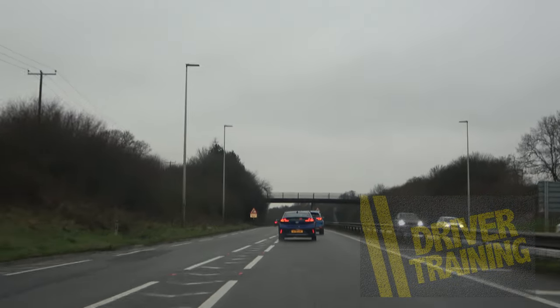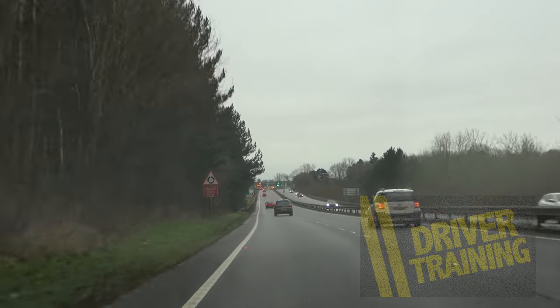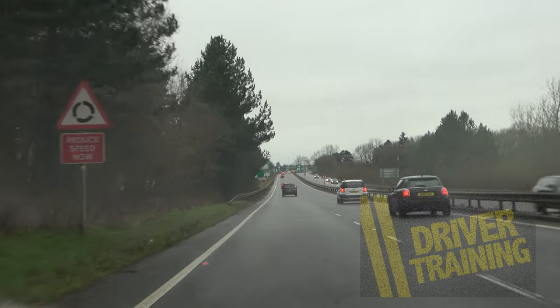We remember this road, now as a dual carriageway, is 70mph, and when it's safe to do so we want to get back into the left hand lane.